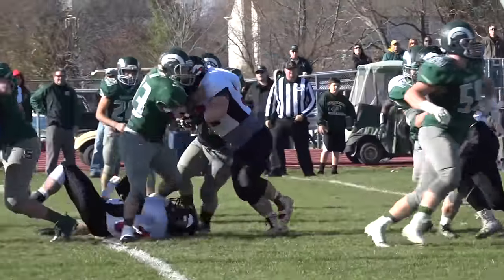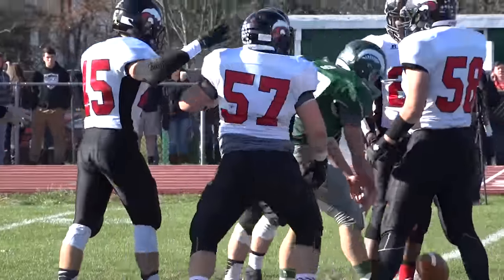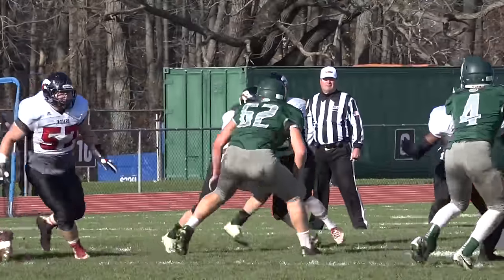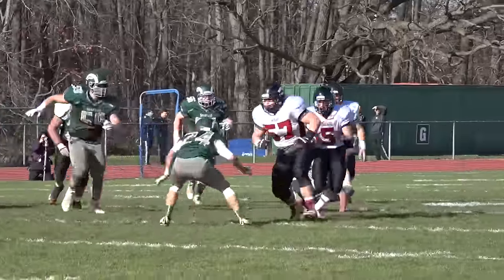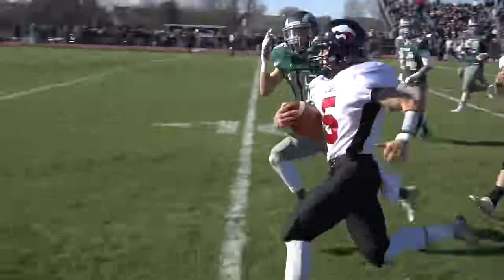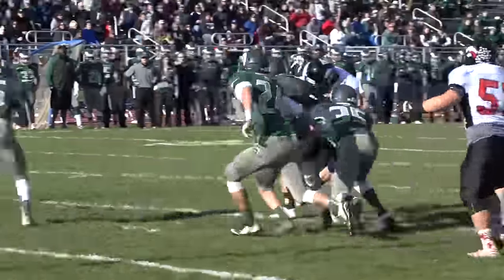Late first quarter, Jackson's Austin Ostrader sets the tone on defense with a big stop for a loss, forcing a Steinert punt. Since Jackson moved Kyle Johnson to quarterback, the Jaguars have been rolling. Look at him run the option with Mike Gallick — he keeps it himself for a 40-yard gain, setting the stage for the first score of the ballgame.